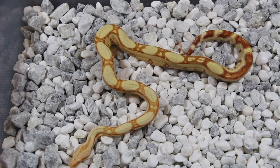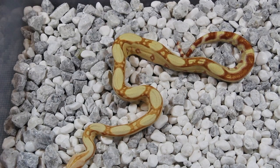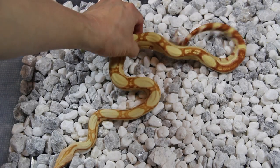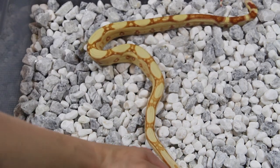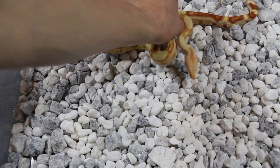This is another keeper — a little different from the one I just showed you. This one is just a Sharp Jungle, without the hypo, but it has great pattern. It's not as colorful as the other one but it's super clean. I do have a lot of jungles in my collection but it's my favorite morph.